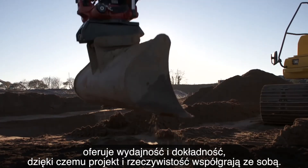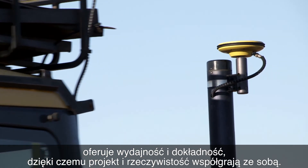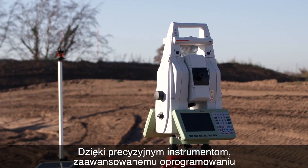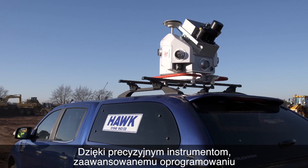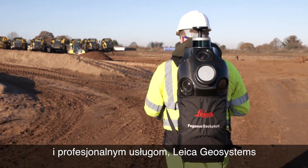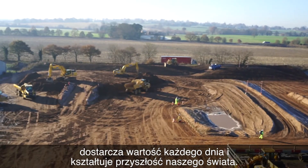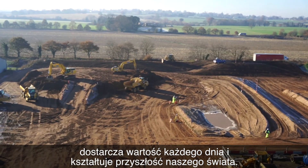Smart integration promises efficiency and accuracy by making design and reality fit together. And with precise instruments, sophisticated software and trusted services, Leica Geosystems is delivering value every day and shaping the future of our world.